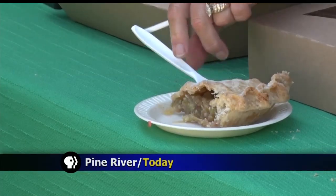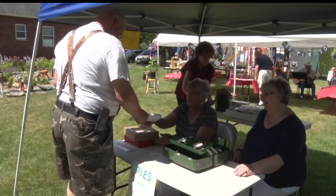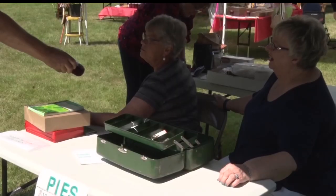We're all things rhubarb today. Every year, the three churches making up Our Lady of the Lakes Parish come together for Rhubarb Fest. It started as a sidewalk sale to sell a church-made cookbook, and after they made the cookbook, it just grew into this whole Rhubarb Fest.